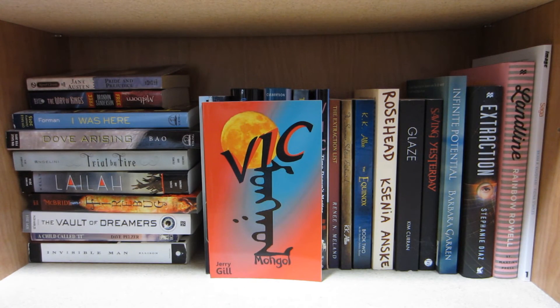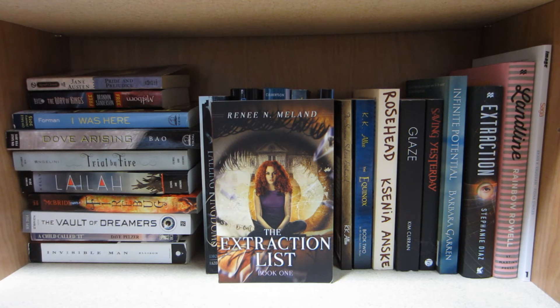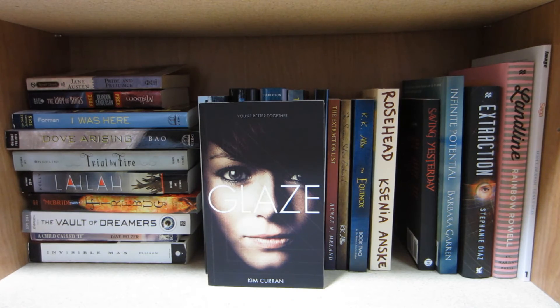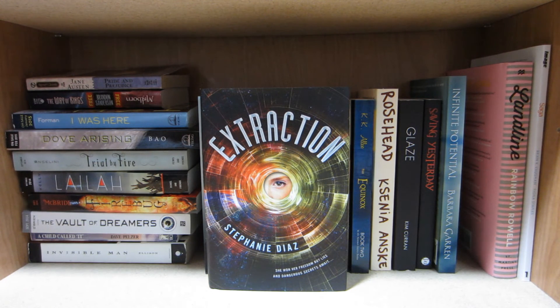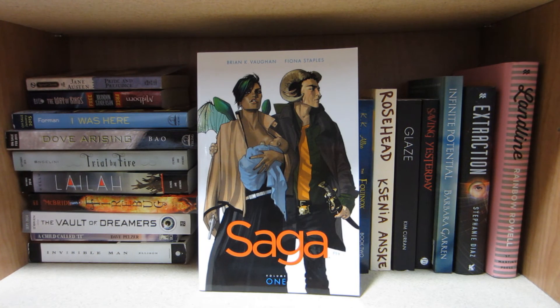Vic Mongol by Jerry Gill, Time Doesn't Matter by Jerry Gill and Edgar Rice Burroughs, The Extraction List by Renee M. Malon, The Summer Solstice Enchanted by K.K. Allen, The Equinox by K.K. Allen, Rosehead by Ksenia Anske, Glaze by Kim Curran, Saving Yesterday by Jessica Keller, Infinite Potential by Barbara Guerin, Extraction by Stephanie Diaz, Landline by Rainbow Rowell, and Saga by Brian K. Vaughan and Fiona Staples.